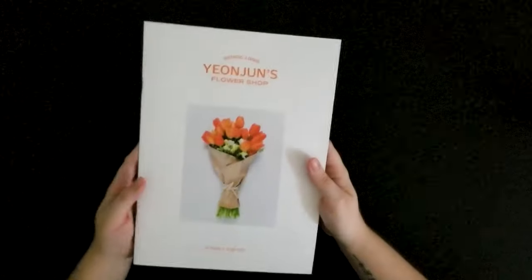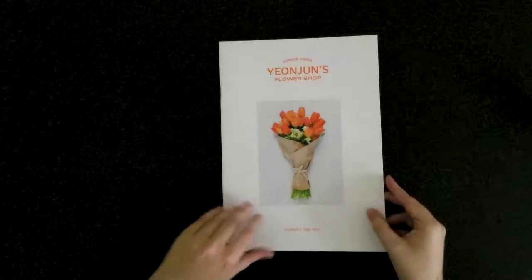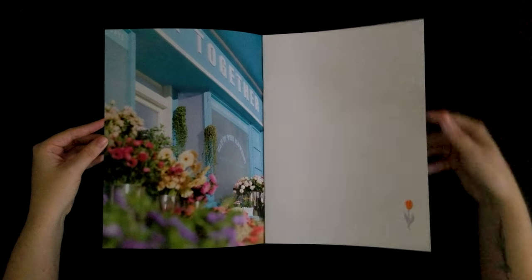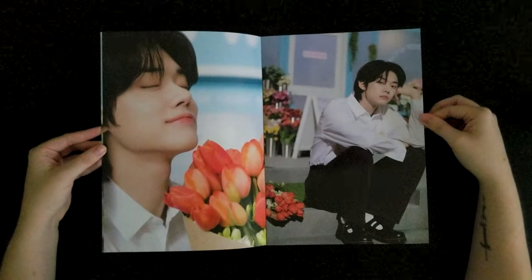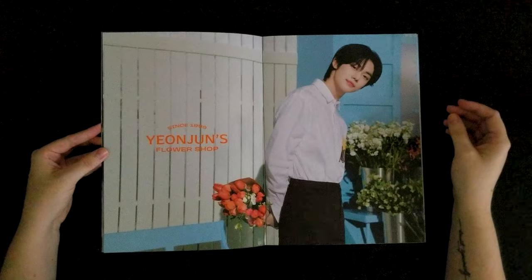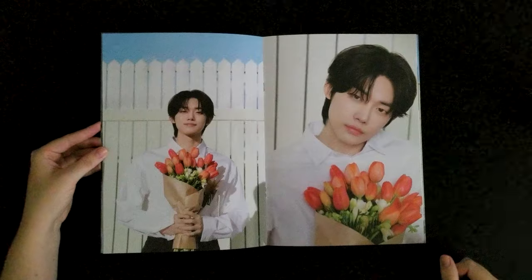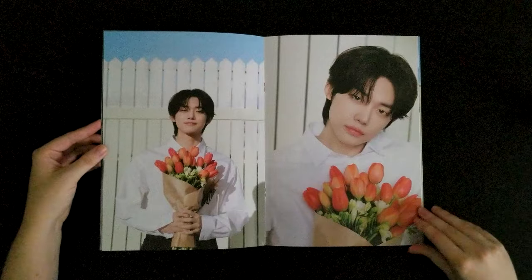And then here is the little booklet. It says 'flower by together.' That's cute. Let's see what's in here. Oh, it's pretty — very aesthetic. I like this little flower down here. Look how beautiful he is. I like this picture — these shoes. Look how nice he looks, so cute. I like this picture too. I love Yeonjun's smile so much, it makes me happy. He really is healing.